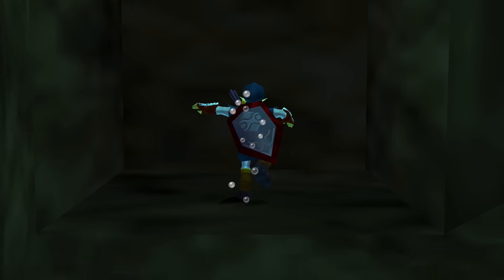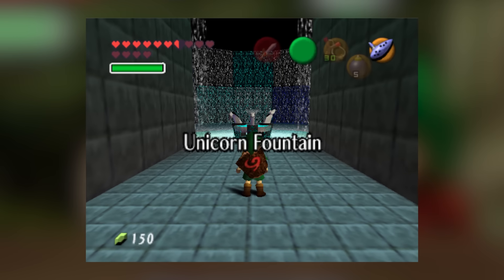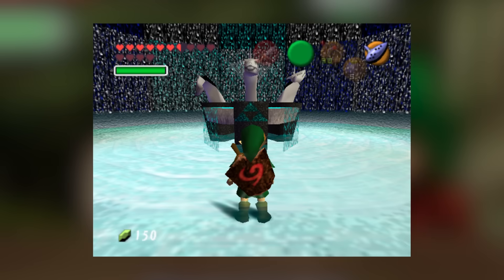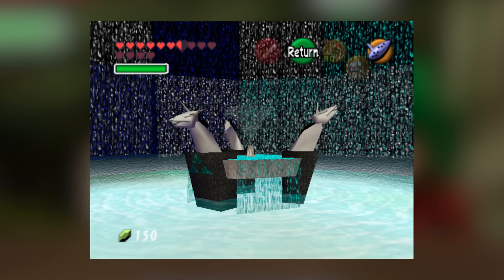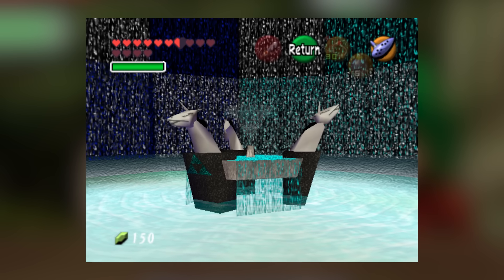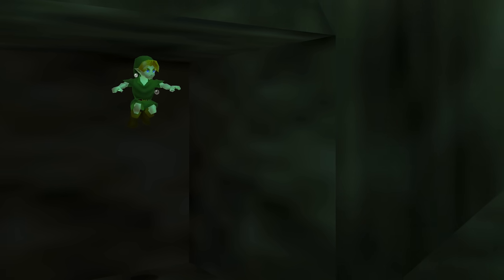Years later someone actually recreated the Unicorn Fountain to scale for a planned mod release, but the finished mod never came about. However, it is possible to find it online alongside pictures of the fountain, and the child in me was extremely satisfied when I saw it. In some ways, it brought this long-awaited adventure to a close.